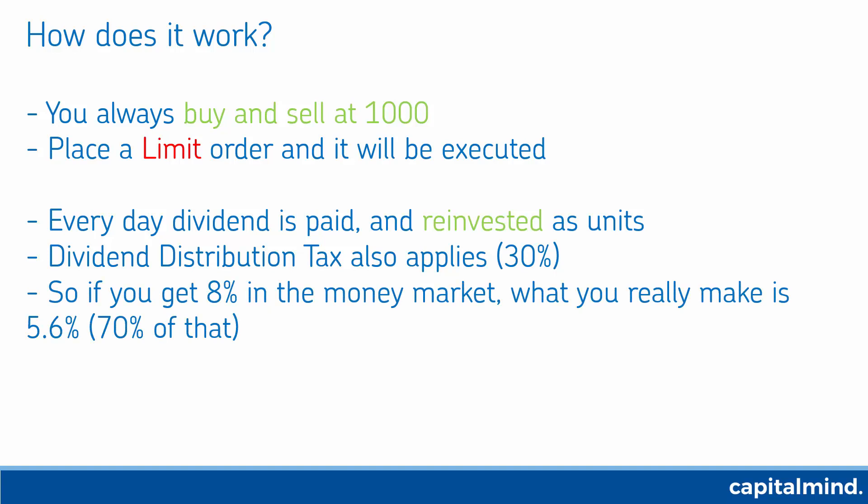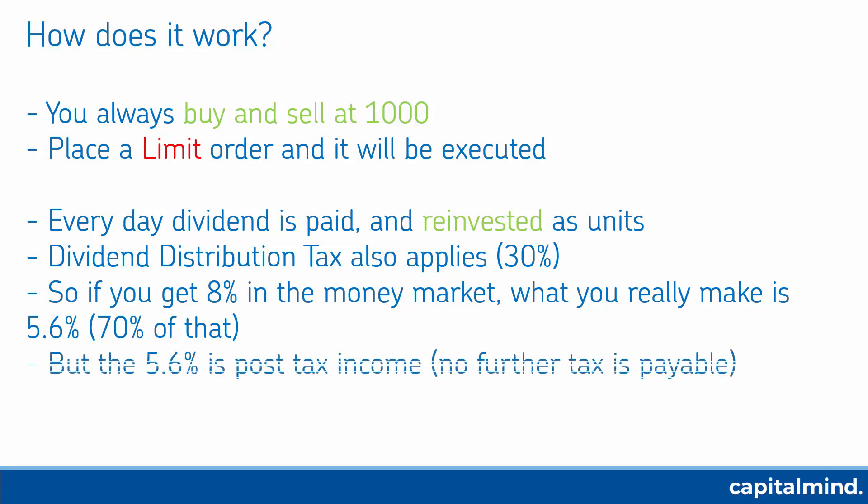If you get 8% in the money market, you will actually make 30% less than that. So 30% of 8% is taken away — you make only 70% of it, so 5.6% is your net post-tax return. There's no further tax payable on your part.